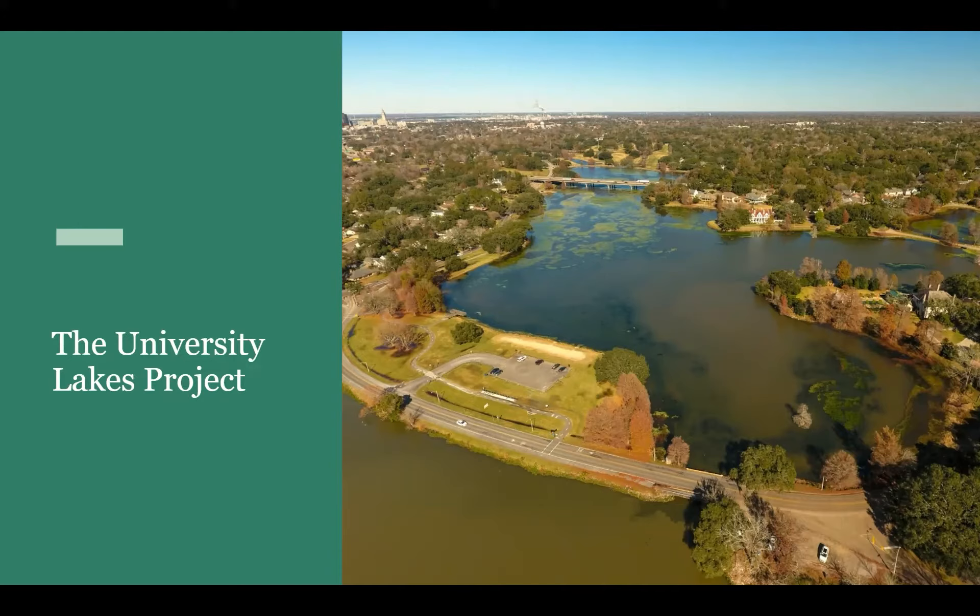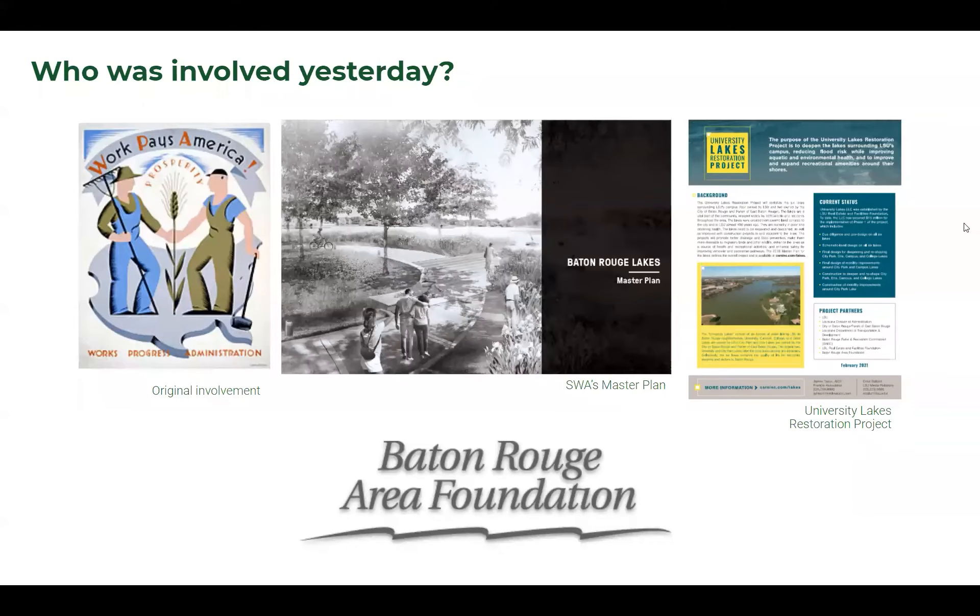We're going to spend today going over a quick overview of what we've been up to the past three months, beginning with understanding who was involved in the University Lakes in the past. We want to go back and look at the original dredging of the lakes almost 100 years ago, up to the original master plan done by the Baton Rouge Area Foundation.